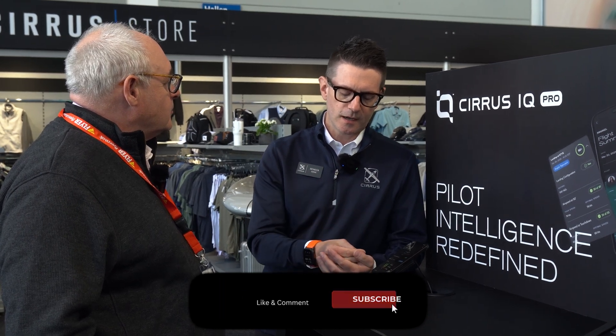Do you track which features people are using, which are most popular? New for IQ and IQ Pro is an analytics system we implemented, which allows us to understand where our customers are using the features the most and give us feedback on how we can improve it to make it even better and more useful.